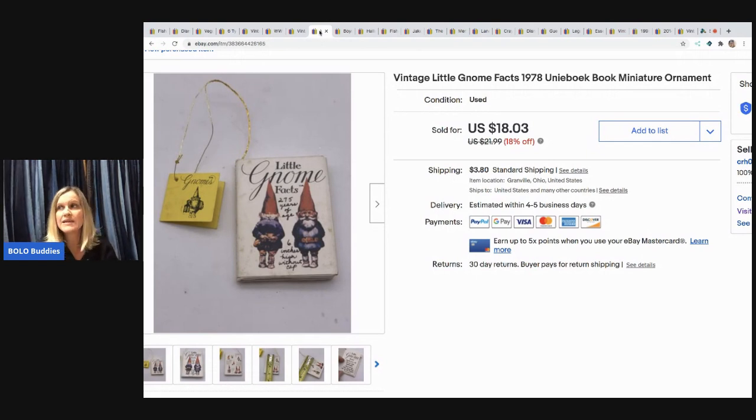This little ornament is shaped like a book. I picked these up at a garage sale in a bag of little books and they sell really well — definitely pick them up if you see them. This one sold for $18.03, the buyer paid shipping, and I probably have 25-50 cents in it.